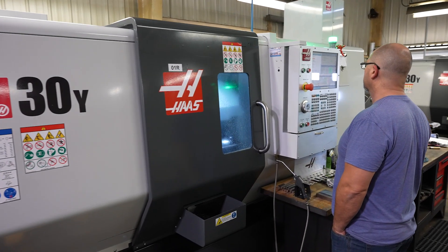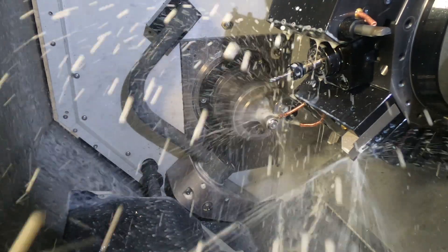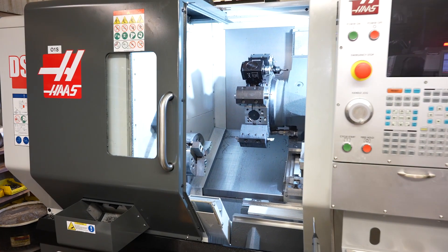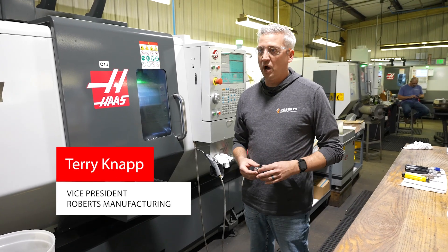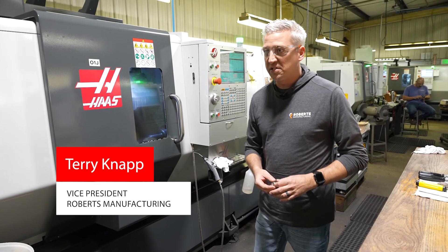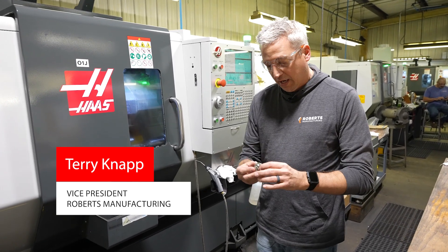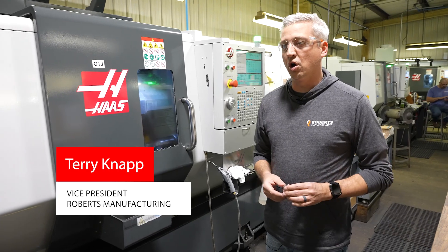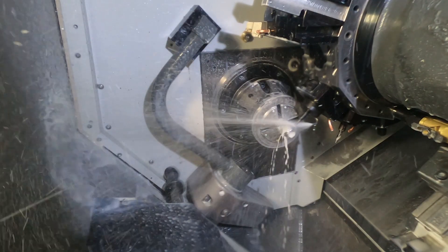The very first DS-30Y that we bought with the live tools and the Y-axis was for an FD83 program. Prior to the DS-30Y, the problem we were having was this part had to run on standalone Moriseiki lathes with one operator, two operations — that would bore our hole, turn our ODs — and then the part would have to go to a horizontal machining center to have the flats and holes put on it.